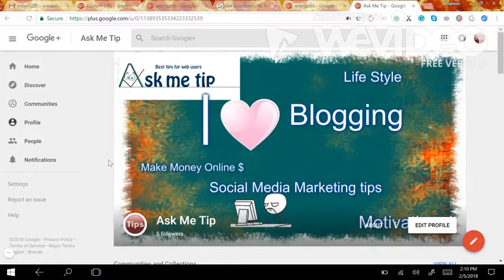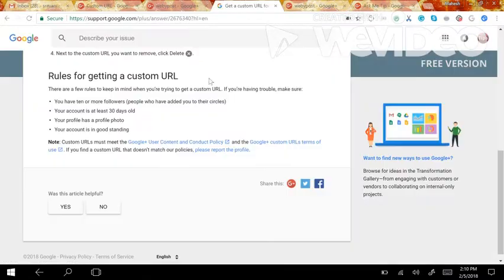Hi guys, welcome back. Today I'm going to show you how to claim your custom URL for your Google Plus account. Before we get into the topic, I suggest you not go into the settings and confuse yourself, because you should satisfy a few of their policies before you claim your custom URL. Google actually looks for your followers and a good standing account to give you a custom URL.